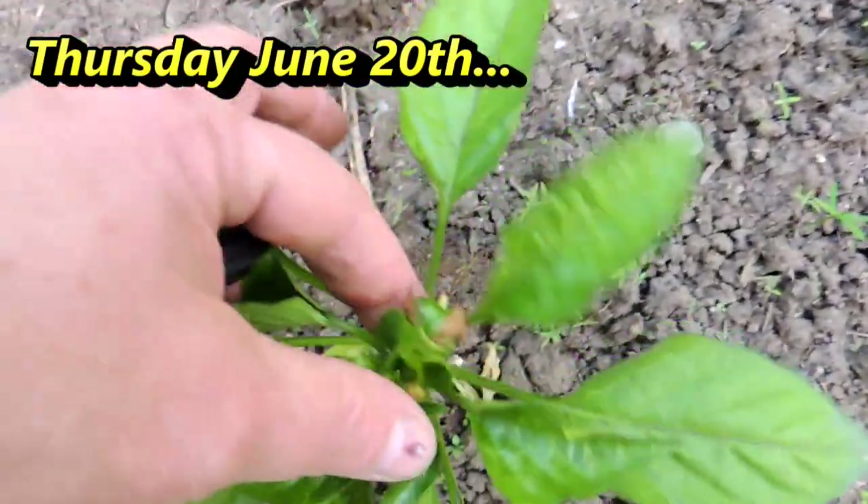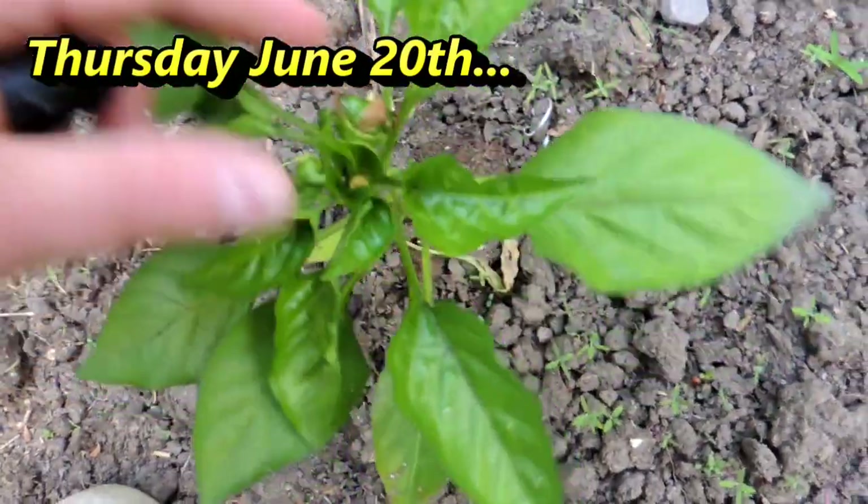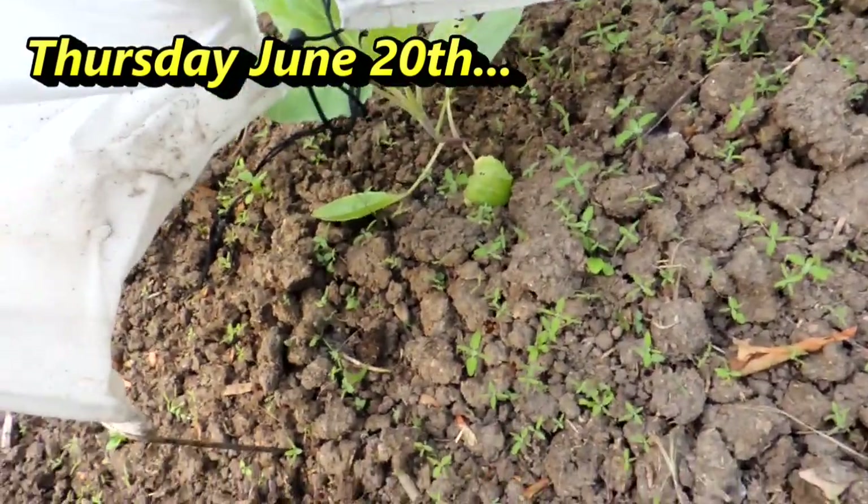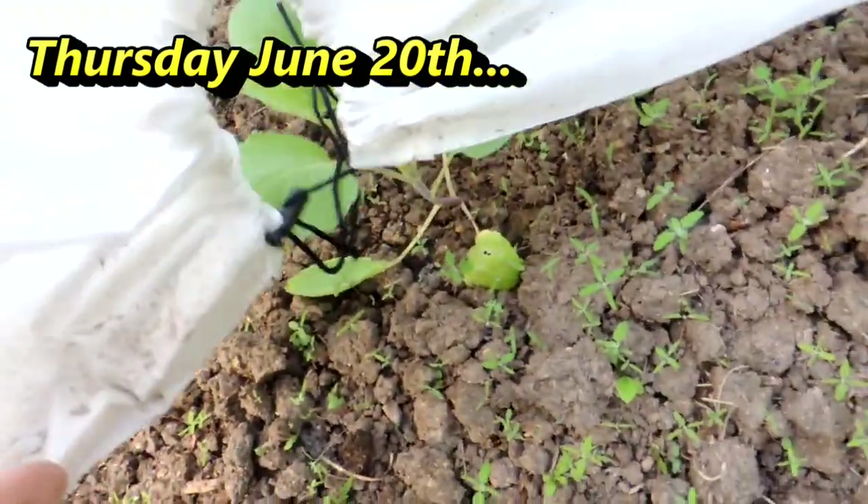Look, I got a little green pepper! Let's see how our cabbages are doing. Well, it's time to make a spray and come out here and weed them — they've got little holes on them.